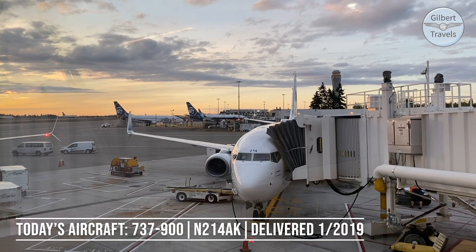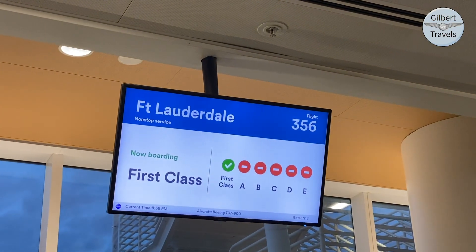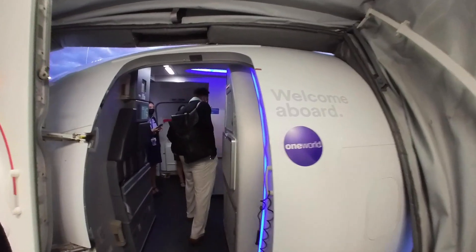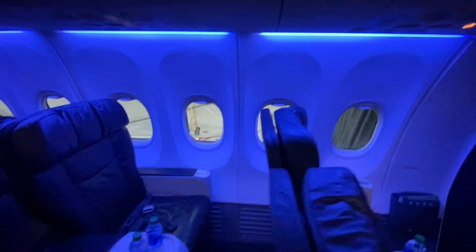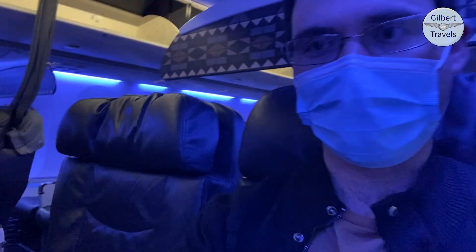As we board this evening's aircraft, you will see the One World branding now by the door, noting that Alaska has recently joined this alliance. On board, it is indeed their old style seat — nice and comfy. It's a pretty basic old school first class seat with a miniature bin, some plugs in the front of the armrest, a drink holder, a pull-out tray table, and some nice views as we take off for Fort Lauderdale.